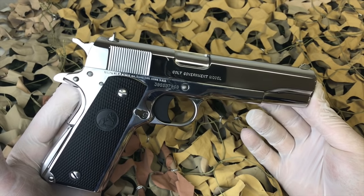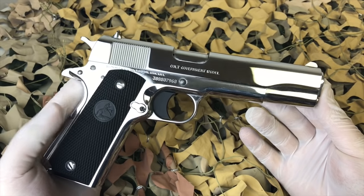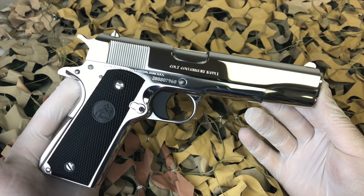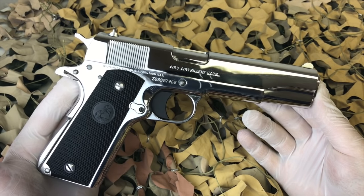One of the cool things about this particular pistol is we obtained it brand new from our distributor and have hand polished it to this complete mirror shine that you see here in the video, which looks awesome.